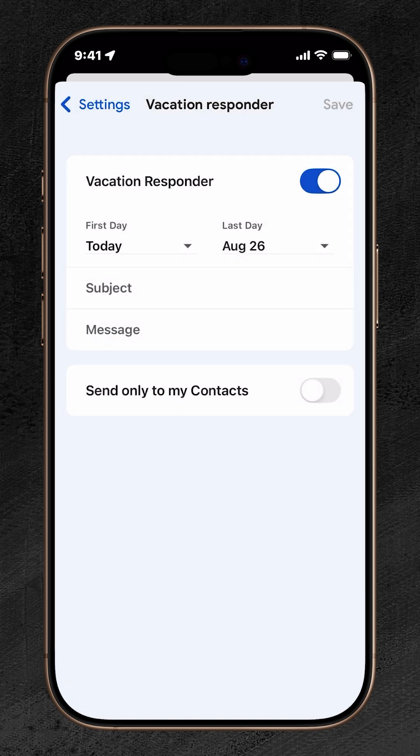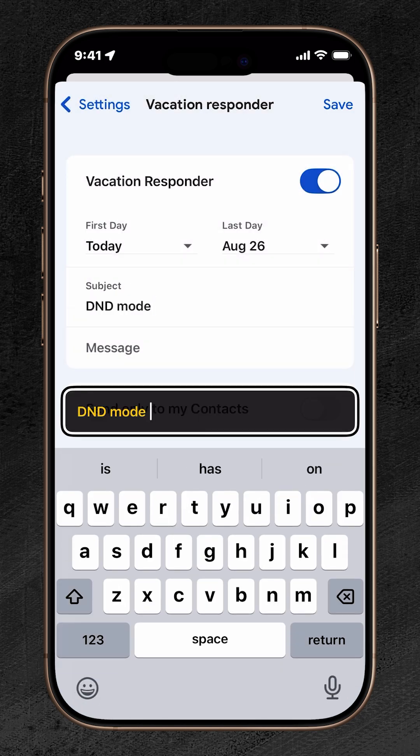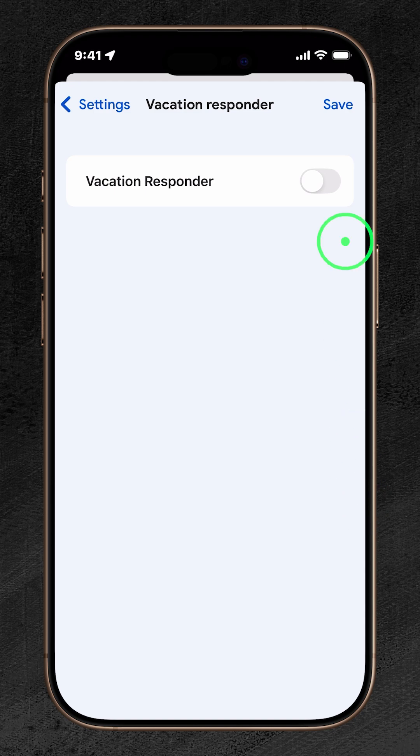Should you wish to make necessary adjustments to the date or auto-message, just repeat the same steps to return to your Gmail account settings. To stop using this feature, simply tap to turn the Vacation Responder switch off, then tap Save.